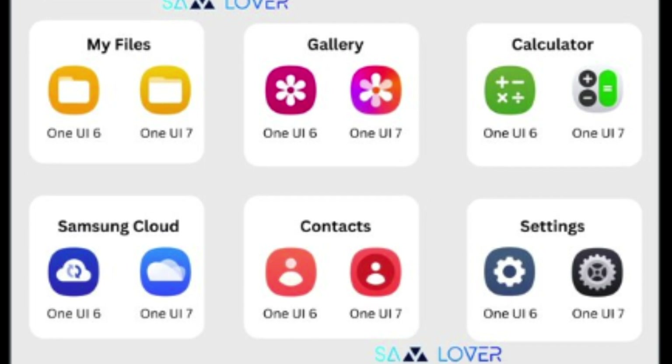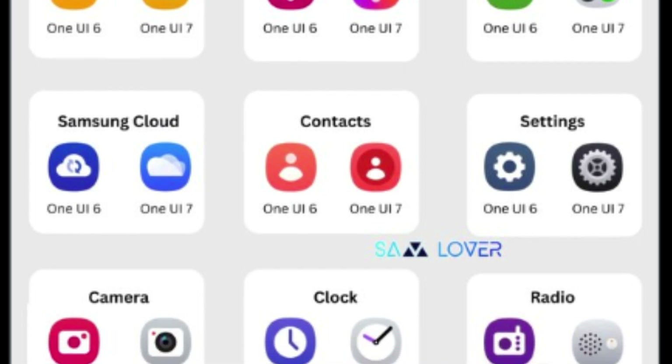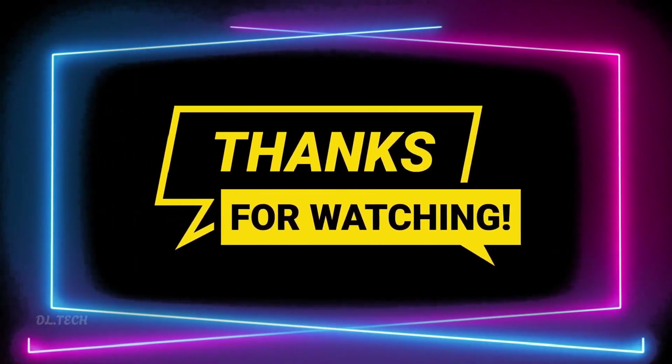This thoughtful evolution in One UI 7 is more than just looks — it's about making users feel at ease. The simpler, clearer icons are not only trendy but also intuitive, showing Samsung's dedication to creating a welcoming, user-focused experience that resonates emotionally.